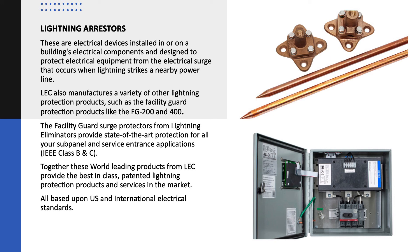Such as the Facility Guard protection products, like the FG 200 and FG 400. The Facility Guard surge protectors from Lightning Eliminators provide state-of-the-art protection for subpanel and service entrance applications. Together, these world-leading products from LEC provide the best-in-class, patented lightning protection products and services in the market, all based upon U.S. and international electrical standards.